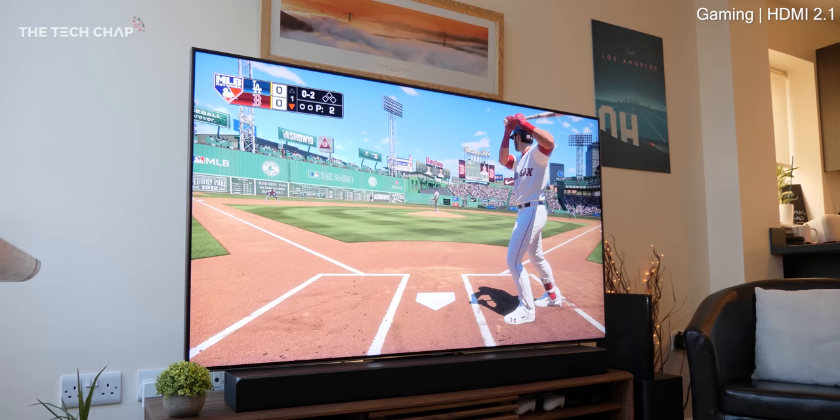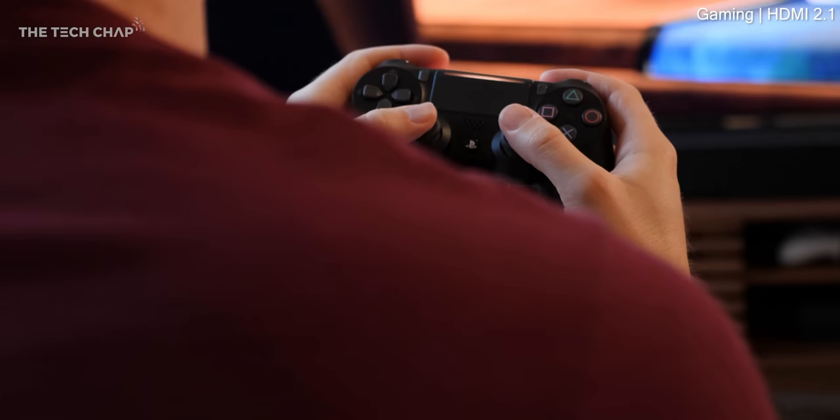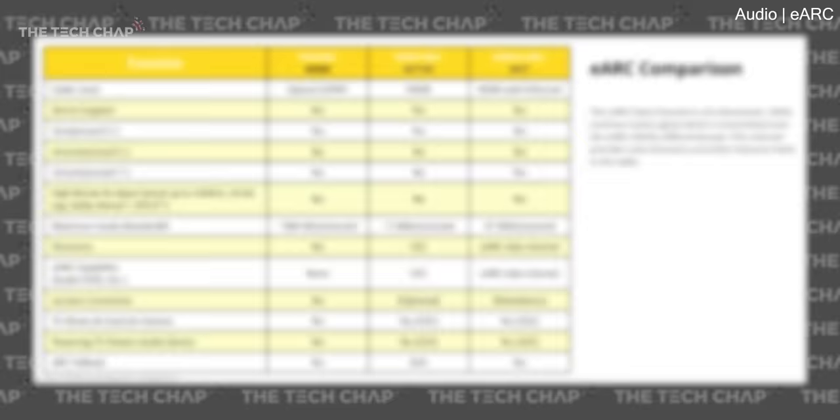That's all very fancy and high end though, and probably out of the price range for most of us. So the most important things for gaming are to get a 4K TV, because then you also get HDR, and then try to get one with a low response time. Anything under 20ms in game mode is pretty good, and most reviews should give you these figures. While on the subject of HDMI 2.1, another advantage is eARC, or Enhanced Audio Return Channel. The standard ARC connection allows you to send sound to a compatible soundbar or AV receiver, and then you can control the volume with the TV remote, which is pretty handy. But eARC adds support for uncompressed sound and higher quality Dolby Atmos. Bear in mind your speaker system will also need to support eARC.